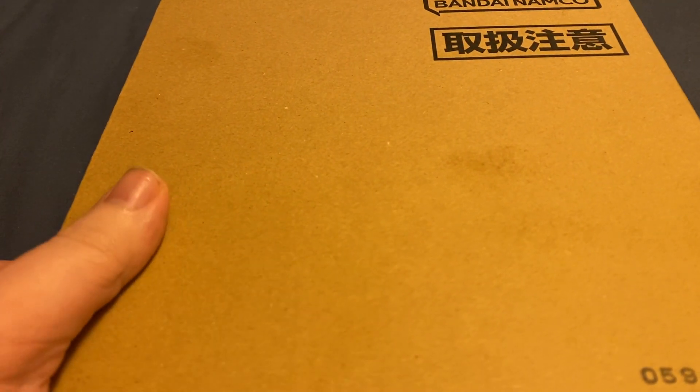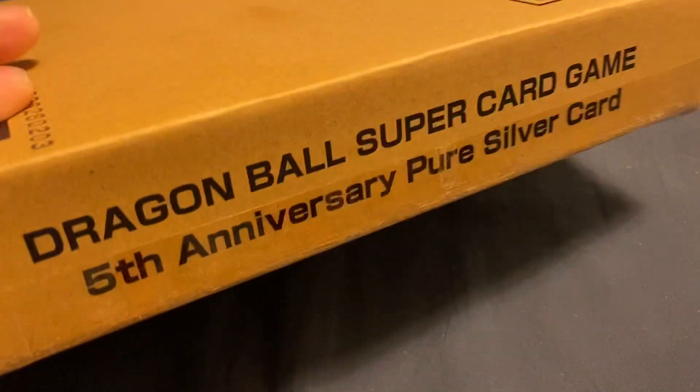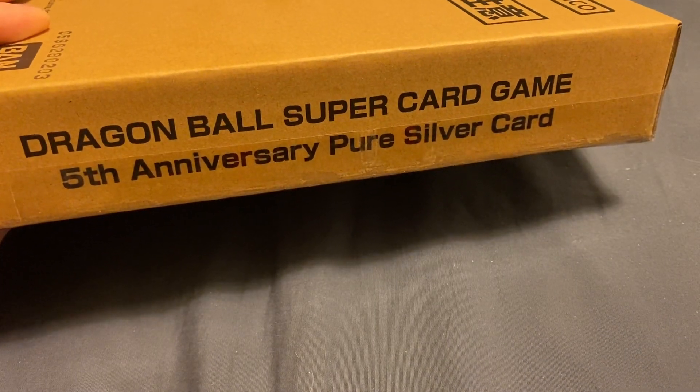And here we go. Here is the box. It says right here: Dragon Ball Super Card Game, fifth anniversary, pure silver card. And that's supposed to be no joke — this card is supposed to be made of pure silver.